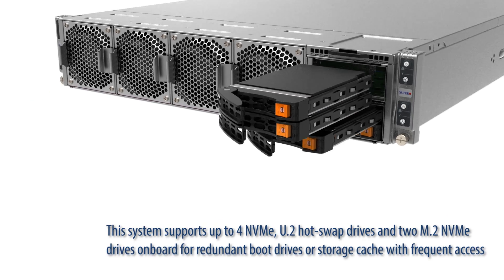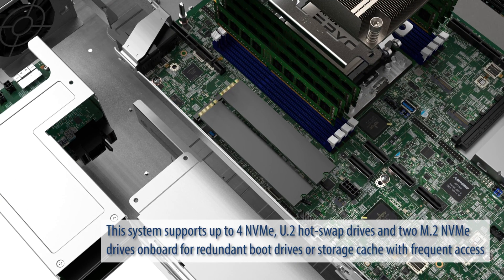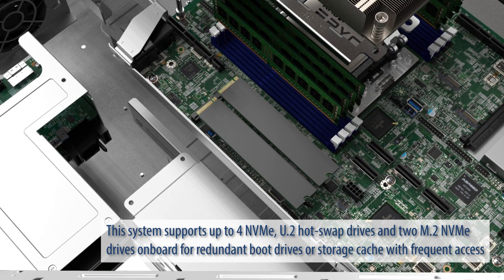This system supports up to 4 NVMe U.2 hotswap drives and 2 M.2 NVMe drives onboard for redundant boot drives or storage cache with frequent access.